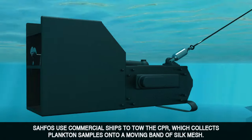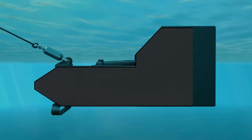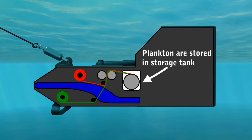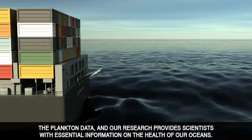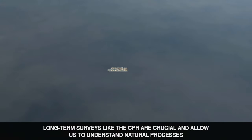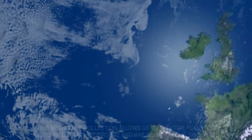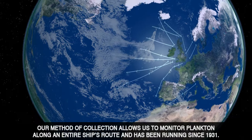SAHFOS uses commercial ships to tow the CPR, which collects plankton samples onto a moving band of silk mesh. The plankton data and our research provide scientists with essential information on the health of our oceans. Long-term surveys like the CPR are crucial and allow us to understand natural processes and assess humankind's impact on the marine environment.